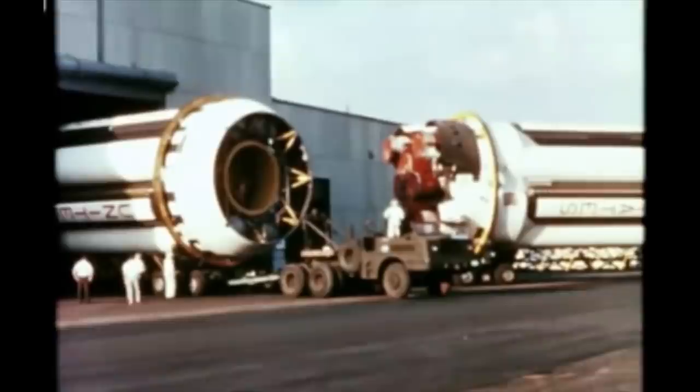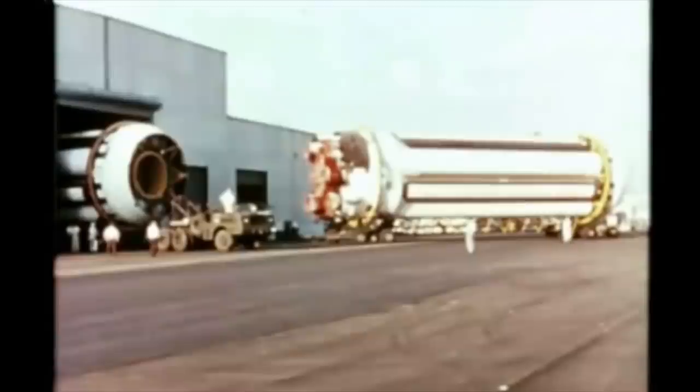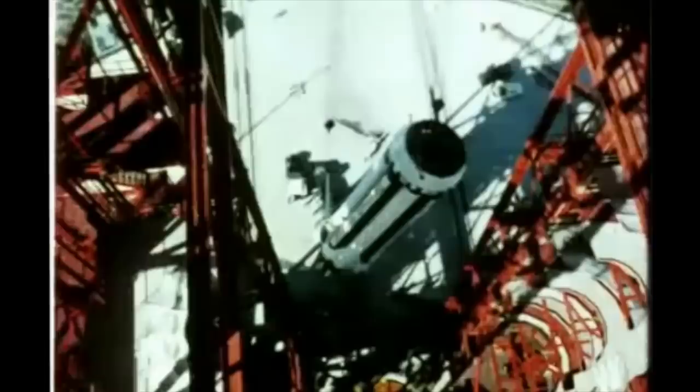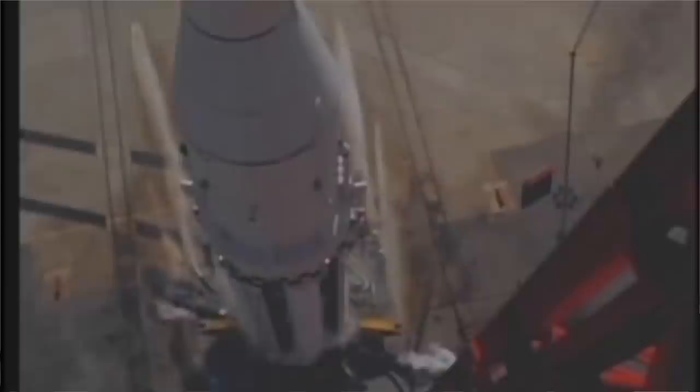I think the Saturn 1 is cute — it represents this crazy clustered idea. It's like in Kerbal Space Program where you haven't unlocked the larger tanks and engines and you need a heavy lift vehicle, so you cluster everything together and get as much thrust out of the first stage. It looks comical, but it works. And the Saturn 1 did work.